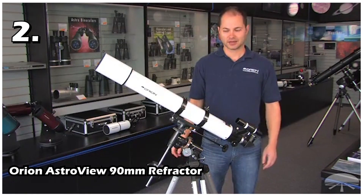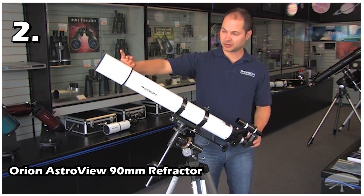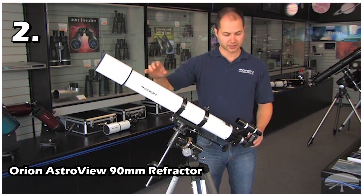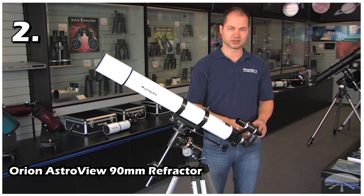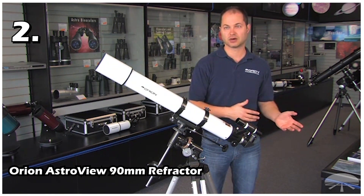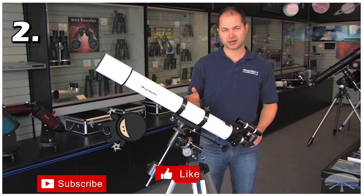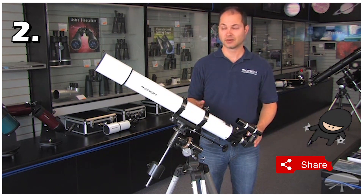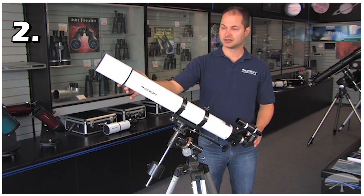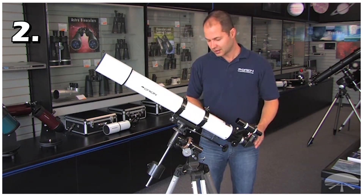Our second telescope is the Orion Astroview 90mm Refractor. This telescope is best suited for beginners who want a quality view of a planet but are on a very tight budget. This is also a refractor type telescope with an alt-azimuth mount with slow motion controls. Its focal length is 660mm and aperture is 90mm, which makes its focal ratio 7.3. With a 4mm eyepiece it can magnify 180 times, but its mostly useful magnification is up to 126 times with a 5mm eyepiece.